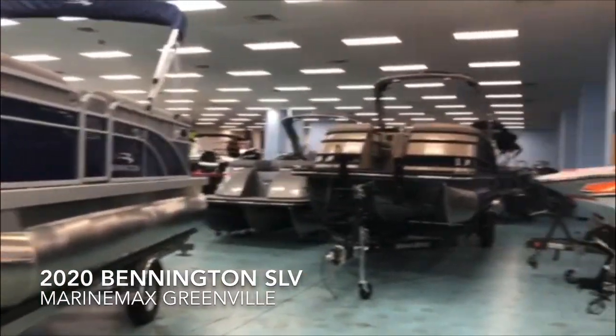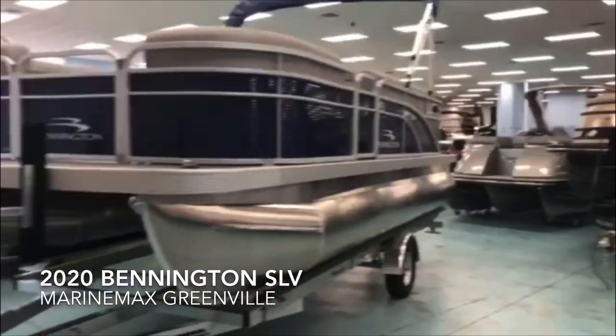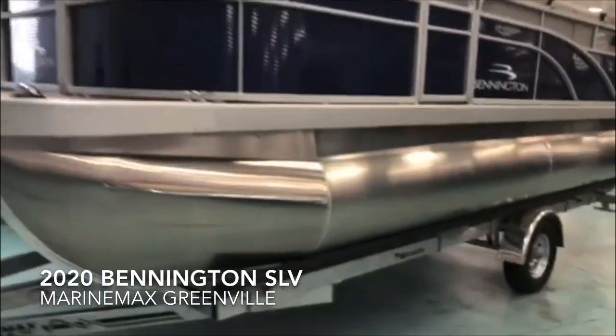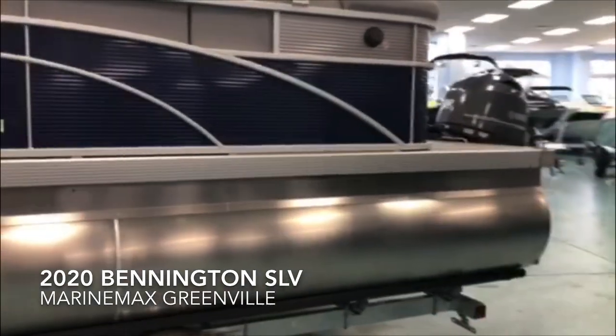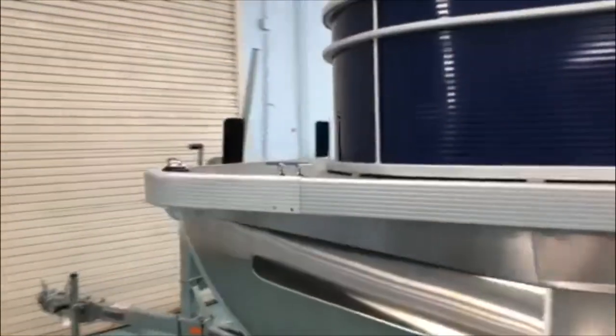We've got a lot of boats crammed in here for this fall, so you can come enjoy looking at boats inside. I want to take you around and show you this boat. It is a 20 foot boat with 25 inch diameter pontoons and a 90 horsepower Yamaha engine, and they're not skimping out on this boat. It comes standard with lots of great features that you're not going to find on competitors' models.